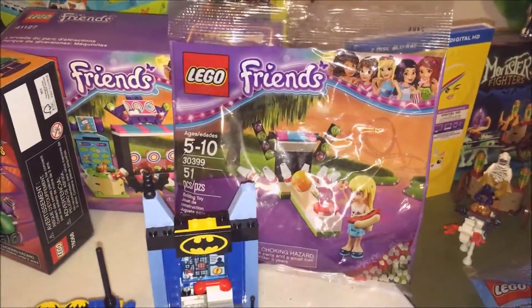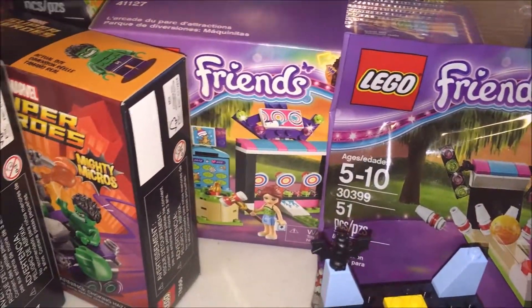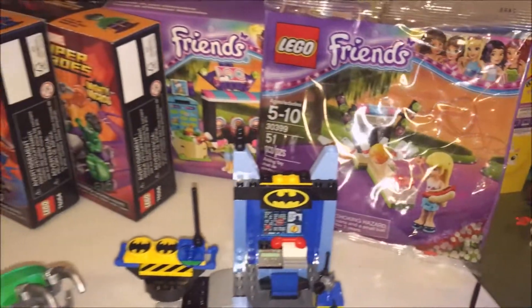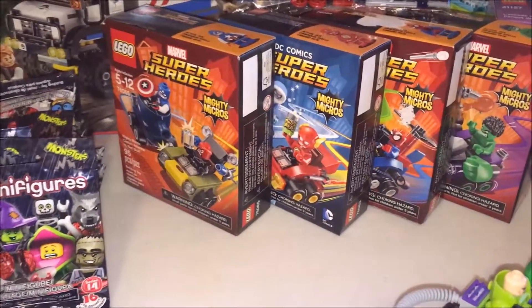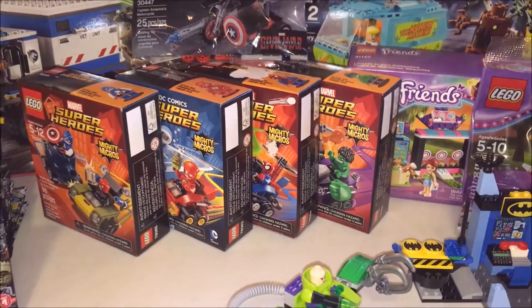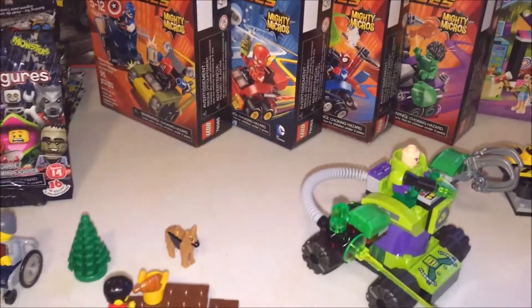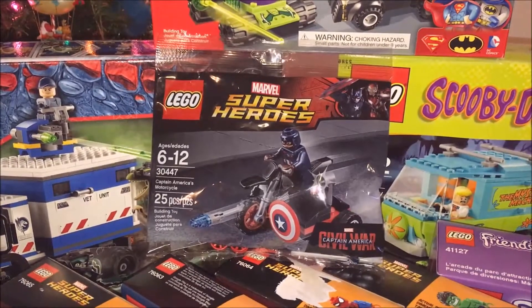Some more Friends sets for Mama. Got the Carnival set back there — it's a lot of fun. He got four of the six Mighty Micro sets; I think he already has the fifth one, so now he only needs one more to have the whole set. Captain America poly bag motorcycle.